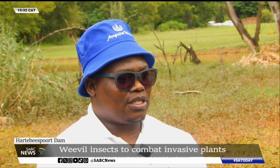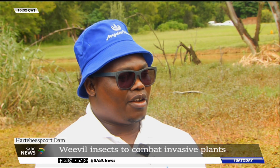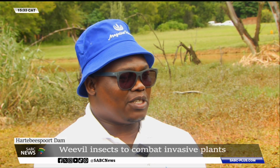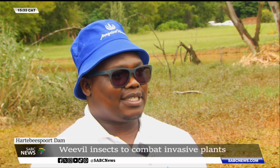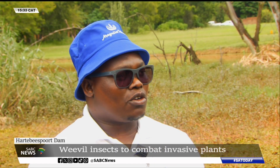You'll recall that in the Hartis Dam in early January there was plenty of fish that actually died, and that is largely because of the inability of the water resource itself to have oxygen — because what these alien invasive species do is suck out the oxygen. This is mostly because of the high nutrient load that is in the water, and as such we're finding ourselves in a situation where the ecosystem is obviously compromised.